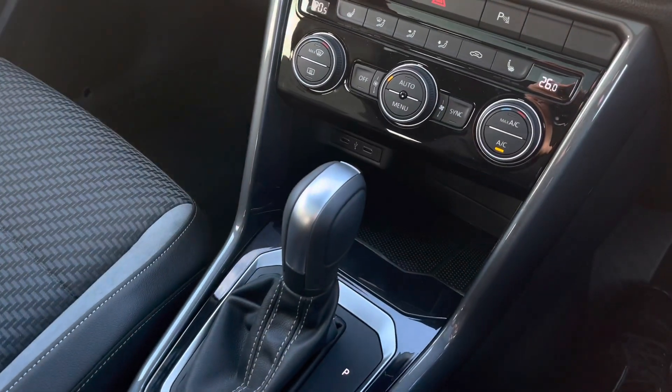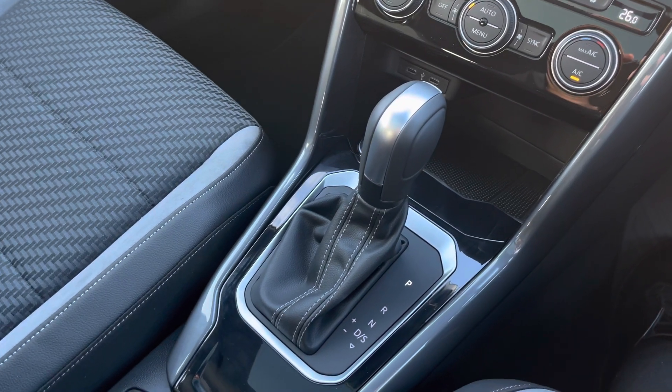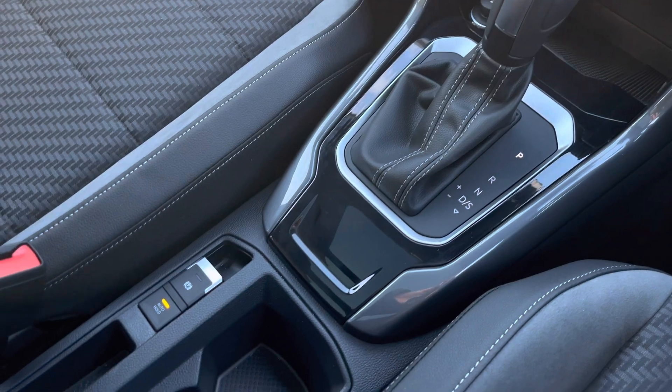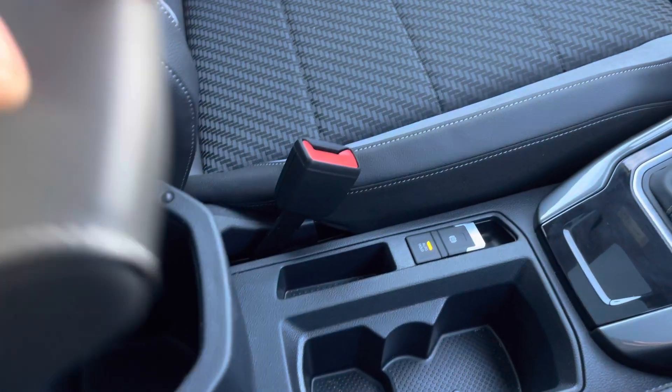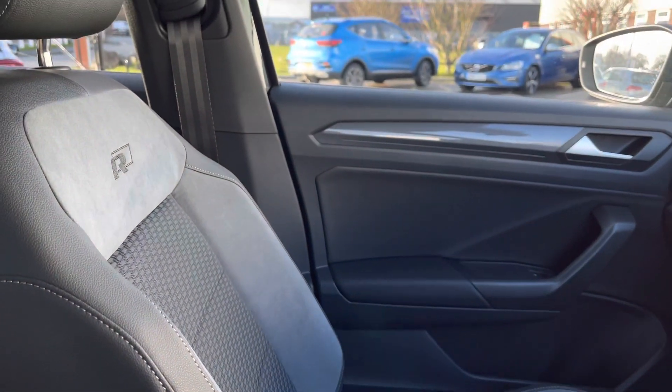Just below you have two USB ports so you can charge your media devices on the go. Panning further down, we have an electronic park brake with auto hold for added ease for the driver, a couple of handy cup holders, and some additional storage underneath the armrest.